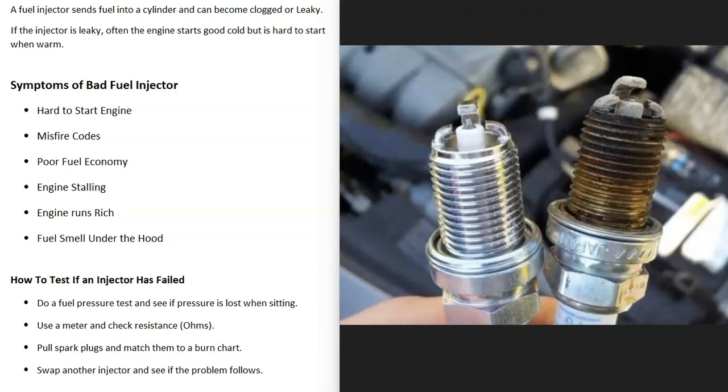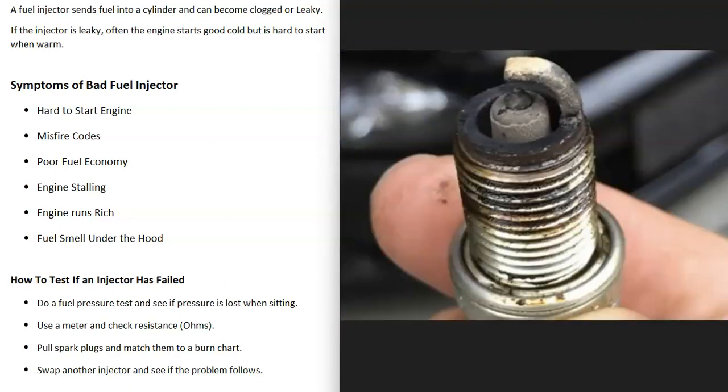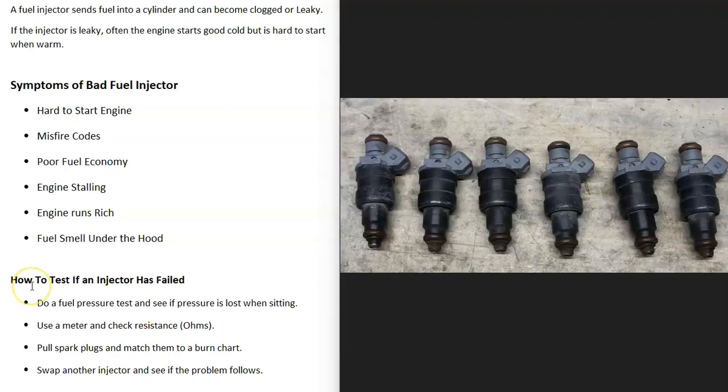You can also pull the spark plugs out one at a time and match them to a burn chart. This is a good method if you don't know which cylinder is having the issue. There are burn charts you can look up online that show what's going on inside each cylinder. Basically, if the plug is really black, too much fuel is going in; if it's really white, not enough fuel is going in.